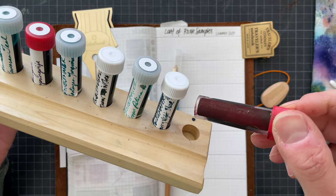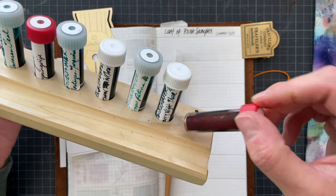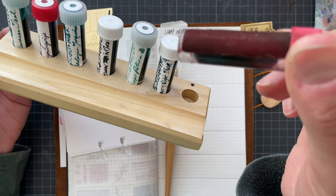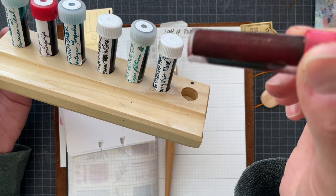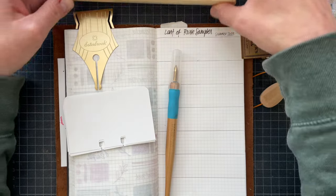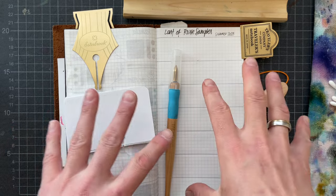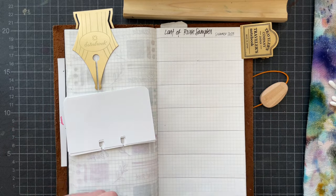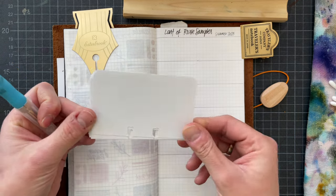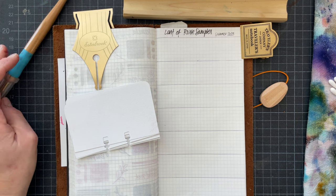The last one I believe is Diamine Shimmer-tastic Brandy Dazzle — I just Googled it. I was able to read the shimmer and it said 'Diamine Shimmer-tastic Brandy,' and when I Googled there is one called Brandy Dazzle, so I think that's it. I'm swatching on Tomoe River paper — the old Tomoe River paper 52 gsm — and on Artist's Loft mixed media paper cut down to Rolodex cards.